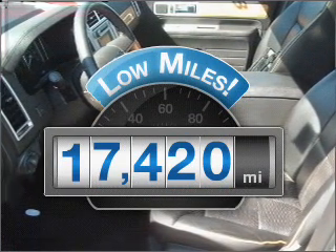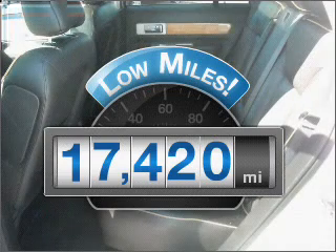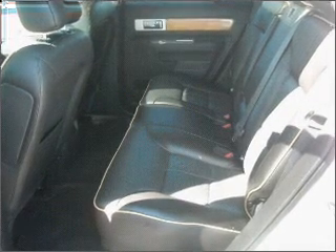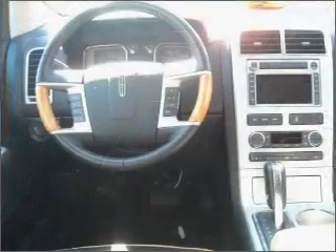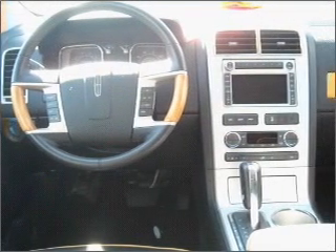Low mileage is an important factor in your purchase, and this vehicle delivers a low odometer reading. With a reliable engine that responds smoothly to its automatic transmission, anti-lock brakes help you bring your vehicle to a safe stop.